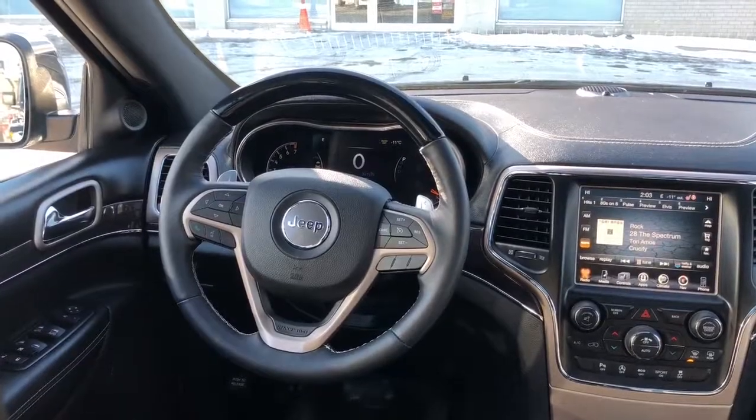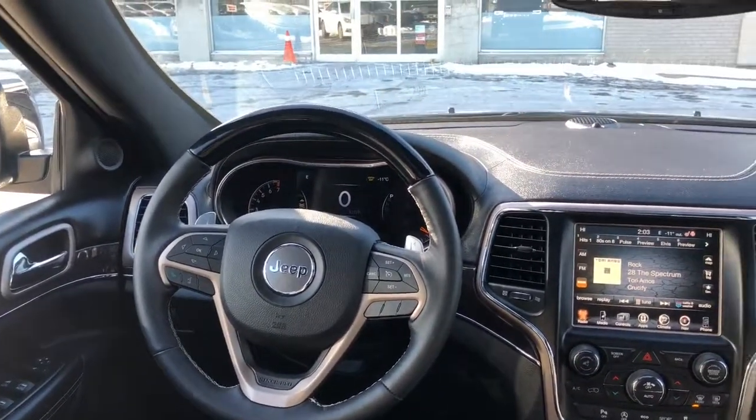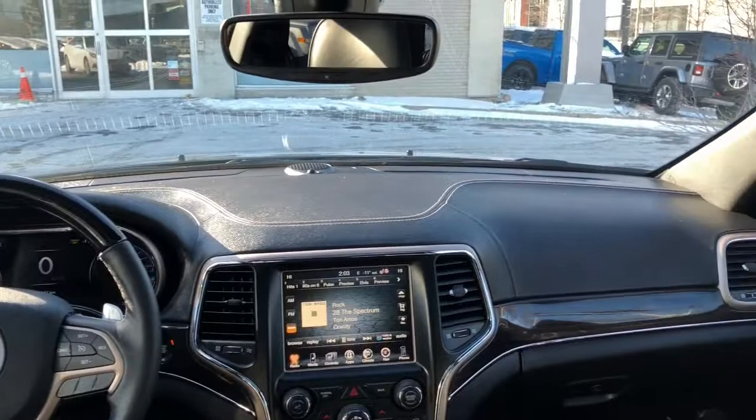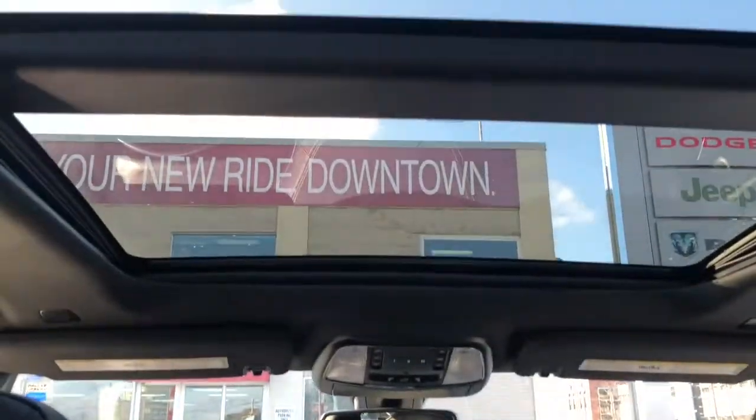The Overland trim gives you the wood paneling around the vehicle and on the steering wheel, and the leather dash. It also comes equipped with the panoramic dual pane sunroof.